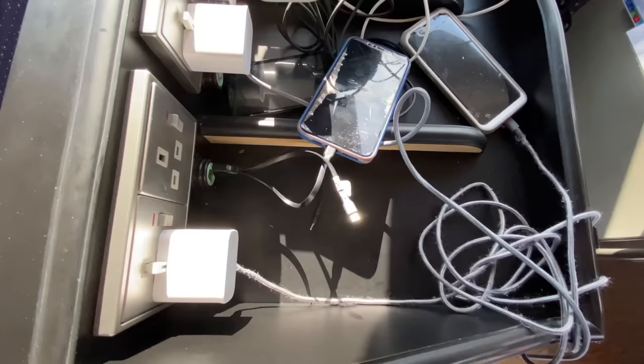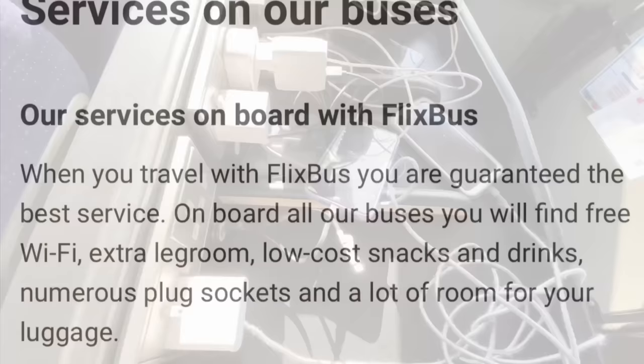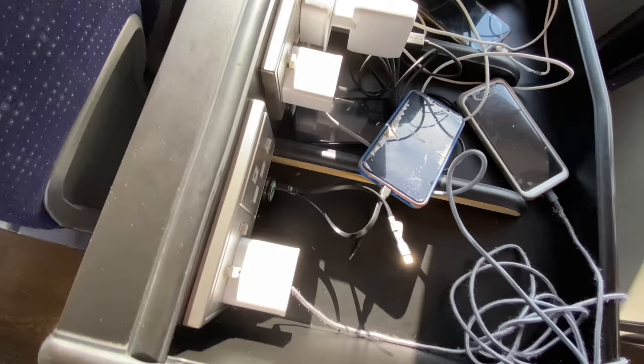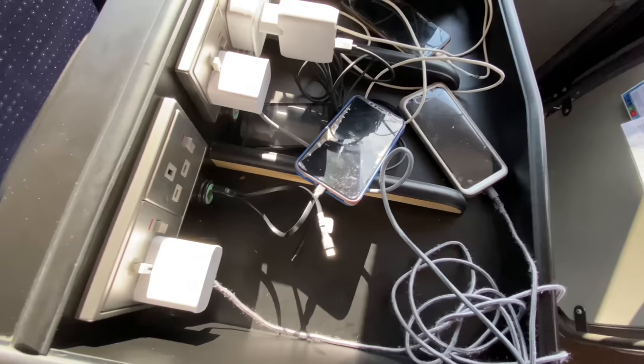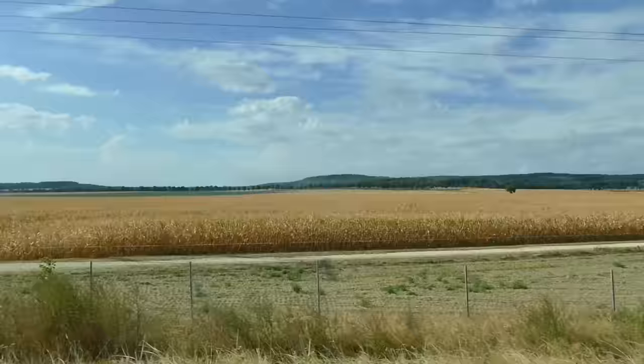Chargers! I didn't think they'd be here. The website mentions numerous plug sockets and tellingly instructs you to ask the driver where to find them — maybe a clue they weren't under or next to the seat, but it's not exactly explicit. So there are chargers, but you can't use your phone while it's charging. Not great, and not really the selling point of charge points.